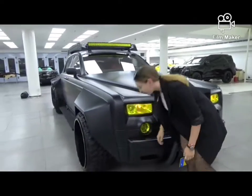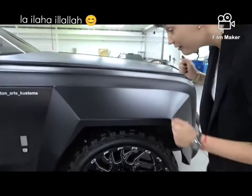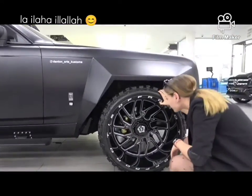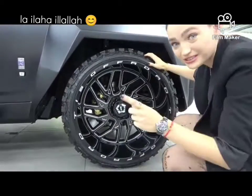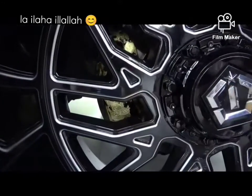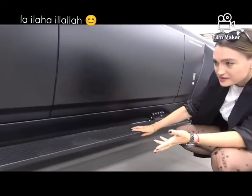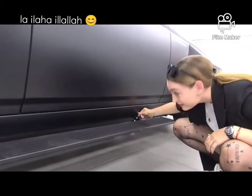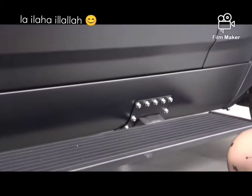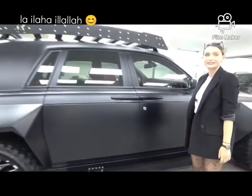The fenders are really nice — custom-made aluminium fenders with a Mac flag. Look at the size of these wheels: 24-inch with gold-plated brakes. There are also side steps on the side. Everything is just oversized on this thing. It's an absolute monster.